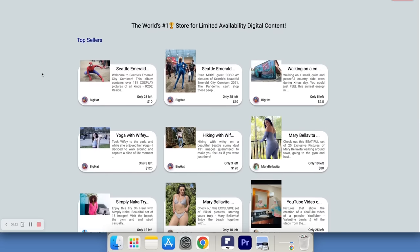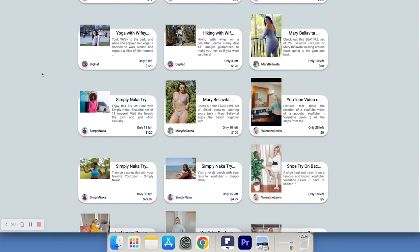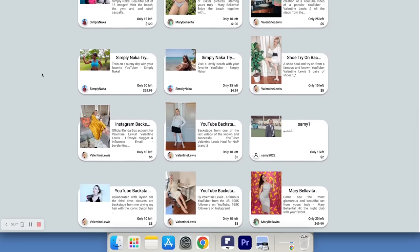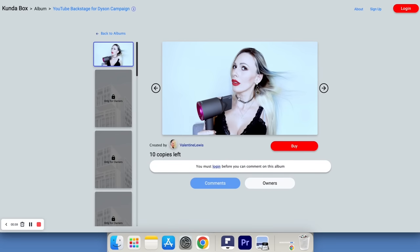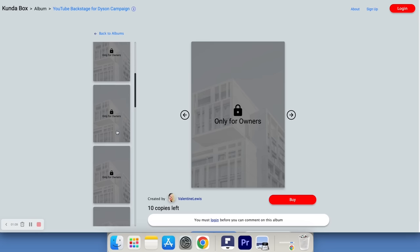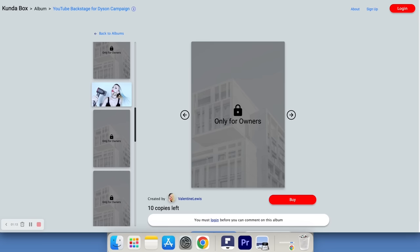On this platform you can sell your own digital content, define the price, and define the number of copies. You can also buy digital content from authors. The whole point of Condor Box is that the digital content available on this platform is limited — there is a limited number of copies, and only a few people will be able to own this digital content.